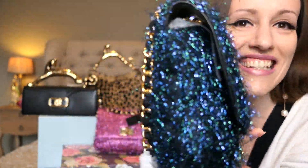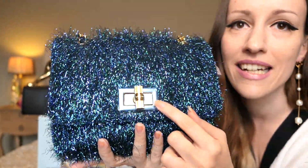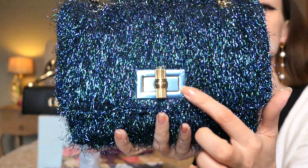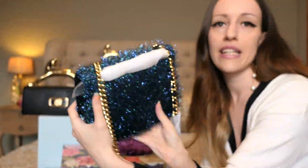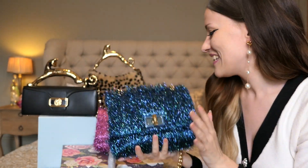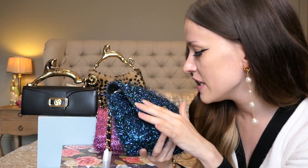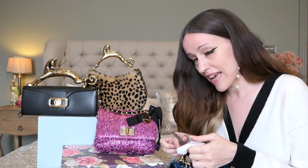This is the blue-greenish version of the bag. It has stickers everywhere so we have to take them off. It's gold hardware — or gold and silver. It feels very different than the pink one, so let me take everything off first and then we're going to compare both bags.